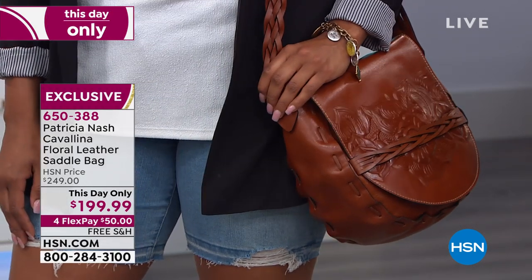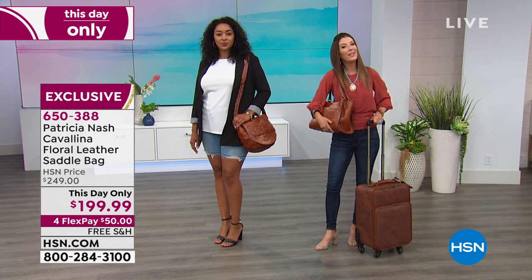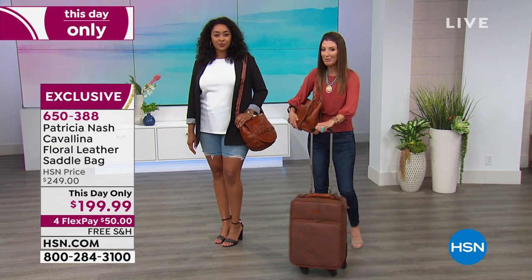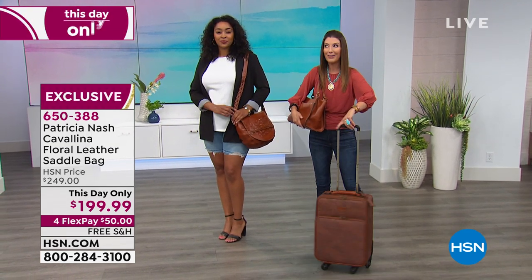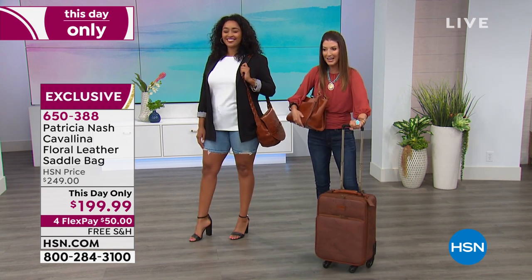We have a sale price on the saddlebag until tonight, so you get to lock in $50 off. You also get to enjoy flex pay as well as some great free shipping on all leather, all fashion, and jewelry over $99. So we're going to have some fun tonight.